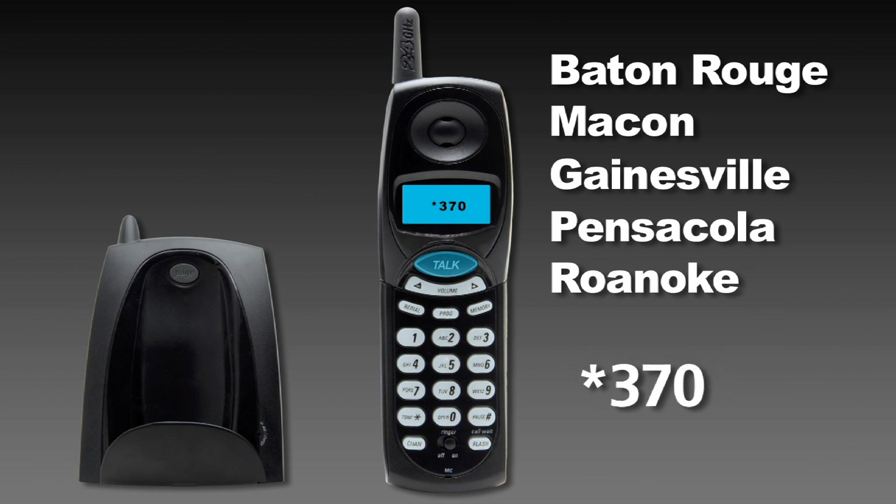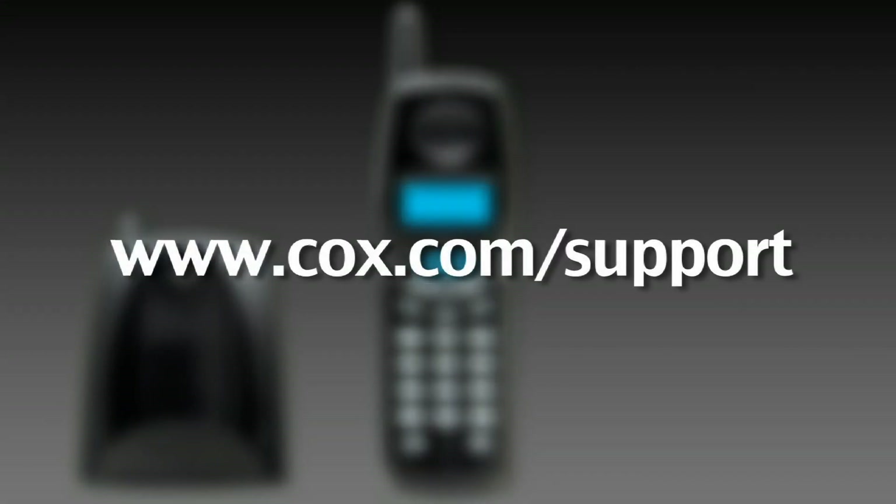Listen for three confirmation tones. Your call waiting is now active. For more information, visit cox.com/support.